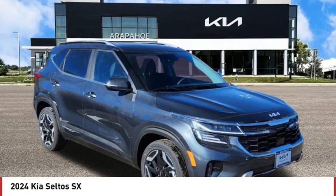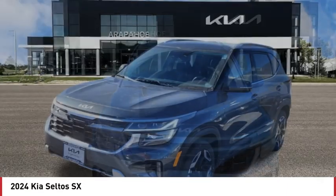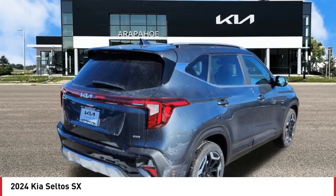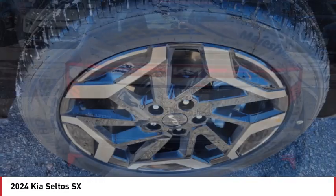Take a ride in the 2024 Seltos. The Kia Seltos is sure to stand out with its appealing front end. Additionally, the Seltos offers a robust number of interior features and a large amount of space for a small SUV.